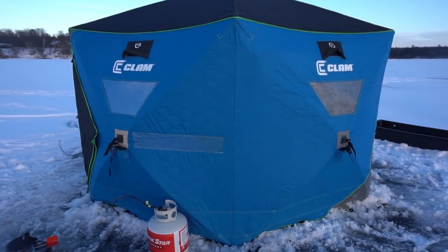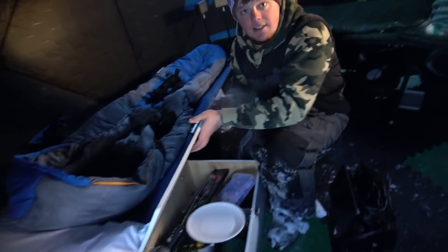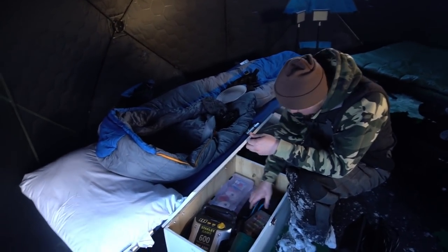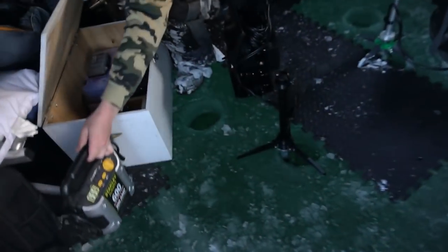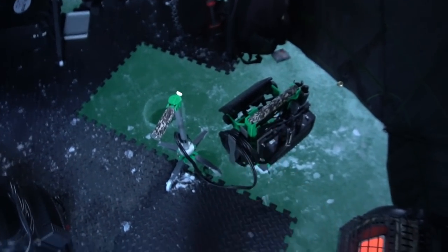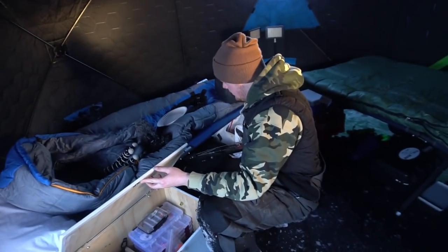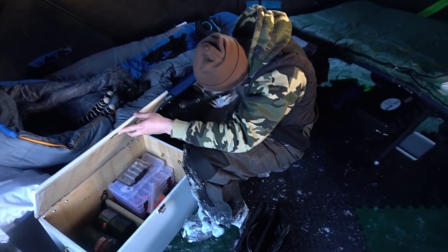The shack is all set up! Inside we have Cody's cot here, my cot over there — home sweet home. We've got the Mr. Heater Buddy with the 20-pound tank, two holes inside: one for a transducer and one for jigging. I've got my LiveScope unit and Cody has his LiveScope unit — a little overkill, but this setup is going to be absolutely awesome. We've also got foam padding so our feet don't get wet when we take off our bibs and boots.